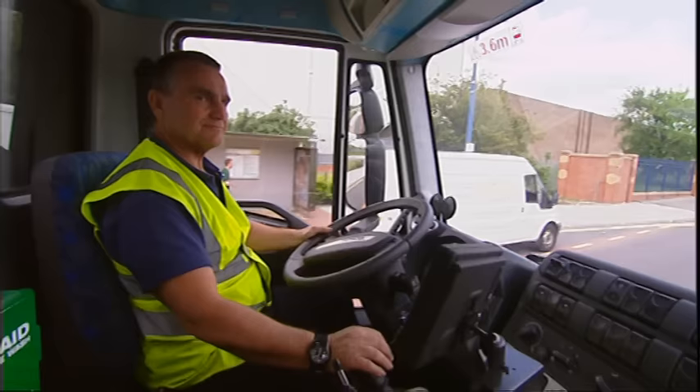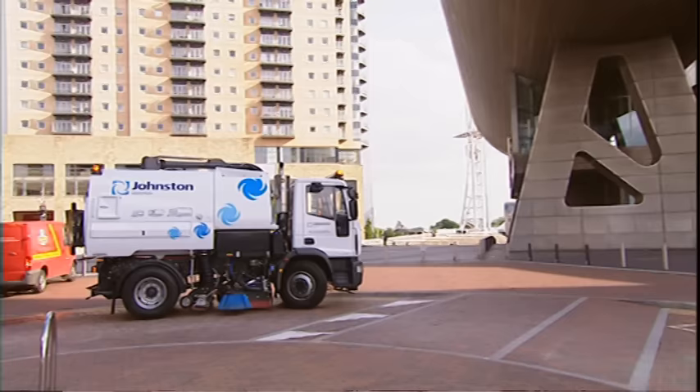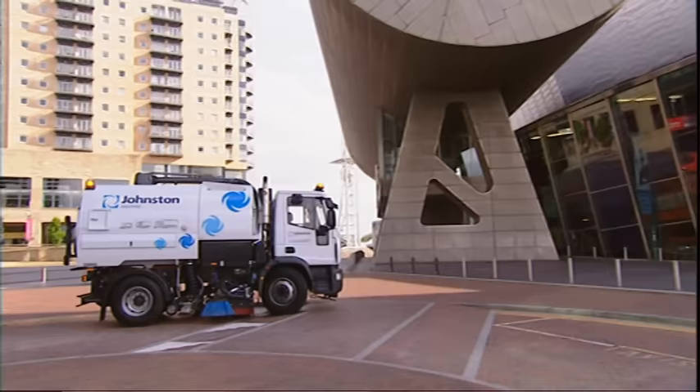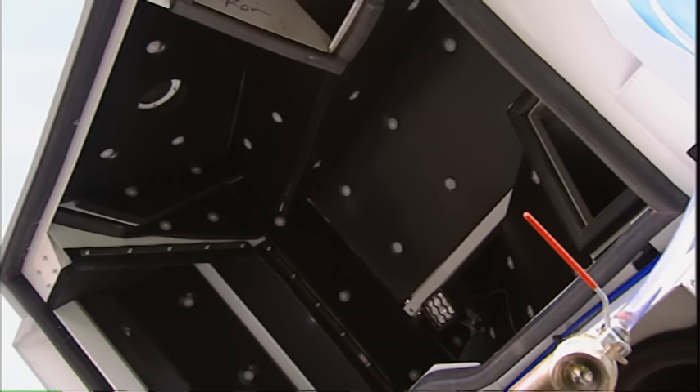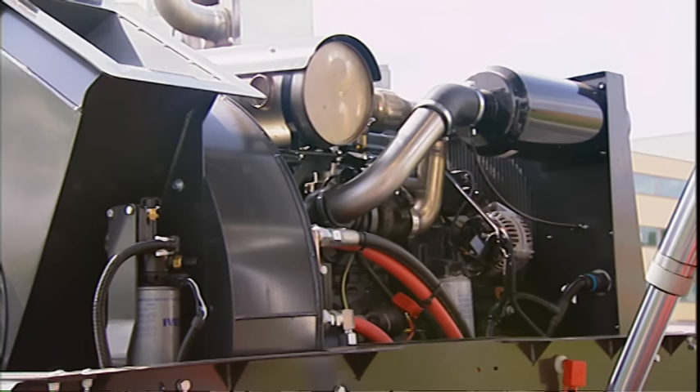Inside the VT650, Johnston's patented impeller and sealed fluid transmission system generates superior vacuum performance at low engine speeds. The innovative step-up gearbox system eliminates belts, pulleys and clutches to maintain consistent vacuum power. Quieted by a roof noise attenuator and its sealed compartment, the auxiliary engine runs at low RPM which extends service life and reduces fuel consumption.